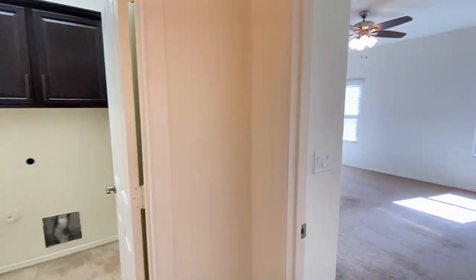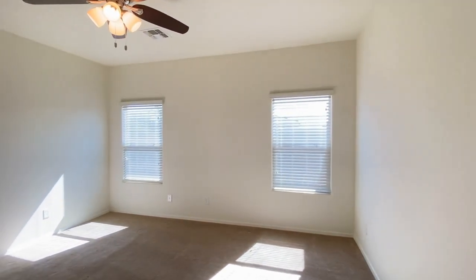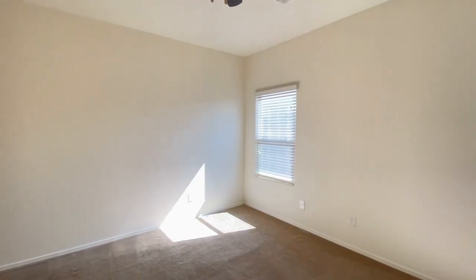Let's take a look at the master bedroom and master bath. Ceiling fan, great natural light, great paint.